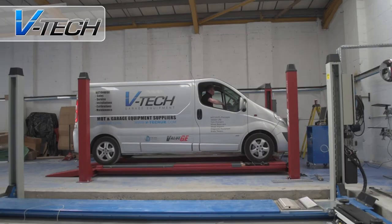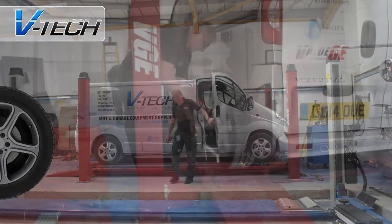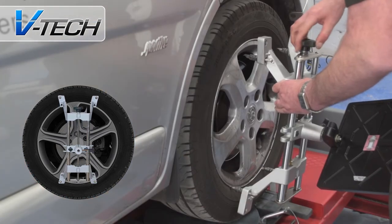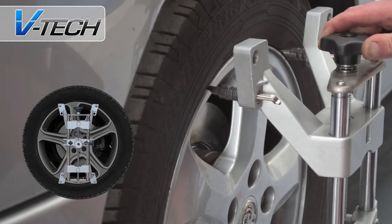The ProLine 3D is the latest in a state-of-the-art alignment system. Once set up and levelled, no further calibration is required. Specially designed clamps are used to attach targets to each of the vehicle's hubcaps. With an outer radius of 16 to 24 inches and an inner radius of 12 to 20 inches, this covers most vehicle types.